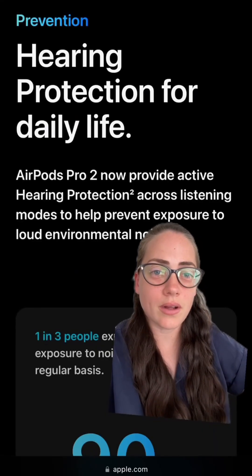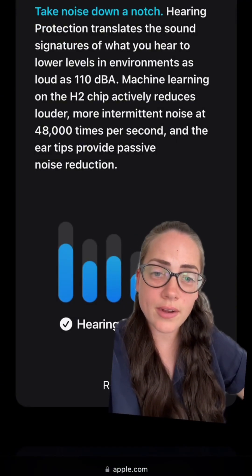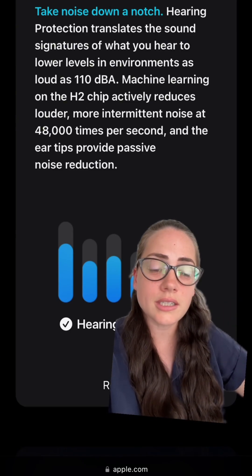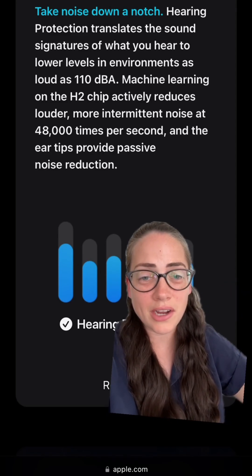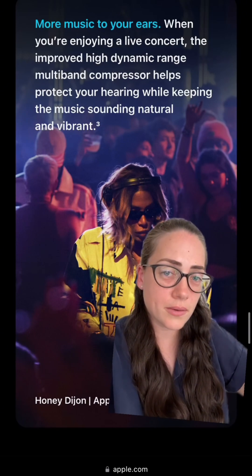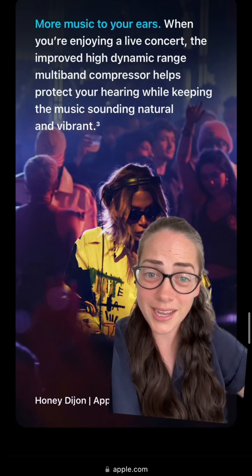Apple has added what they call active hearing protection to their AirPods Pro 2. This means they'll be surveying the environment and determining when there is a dangerous noise level, and the amount of reduction needed to bring it down to a safe level. This is happening by sampling the environment 48,000 times per second. This is a big deal because a lot of users have asked me: can you use your AirPods as hearing protection, like at a concert? And now the answer is yes.